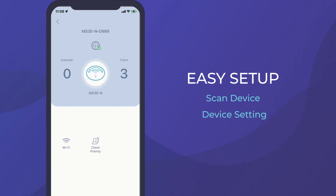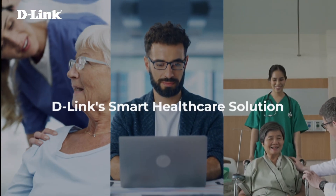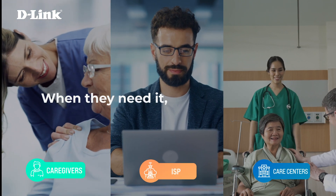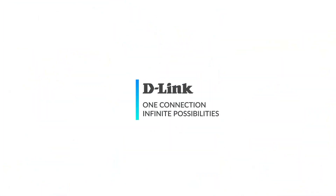By adopting D-Link's Smart Healthcare Solution, it ensures that care reaches the elderly when they need it, where they need it. D-Link — one connection, infinite possibilities.